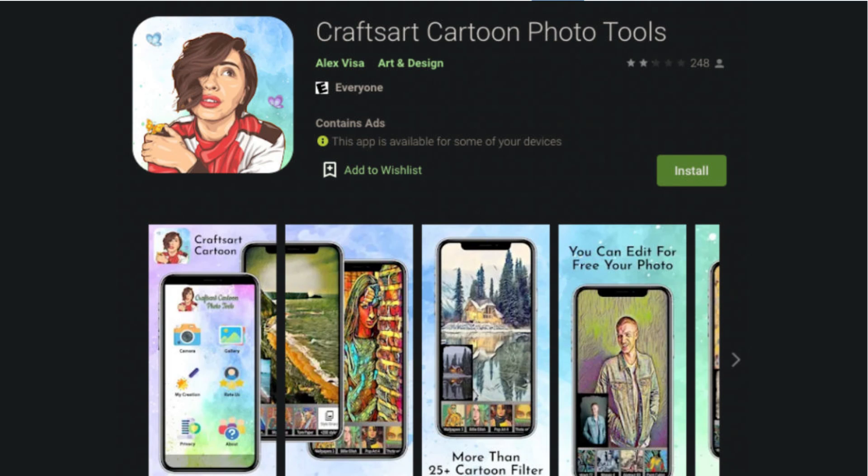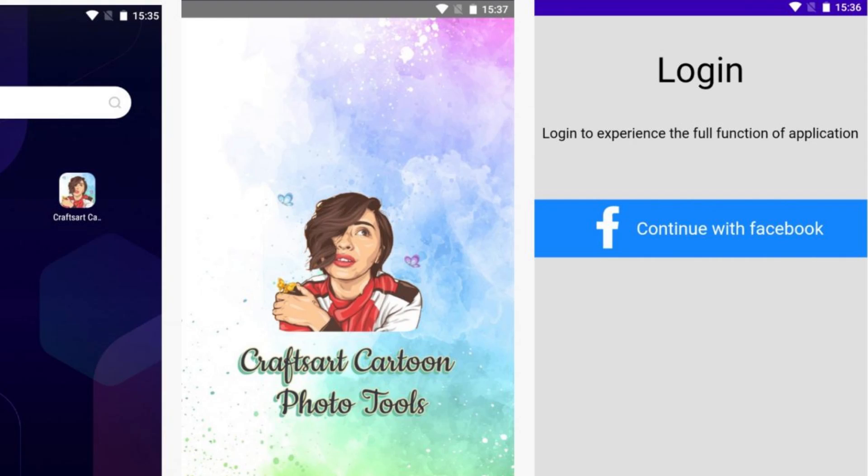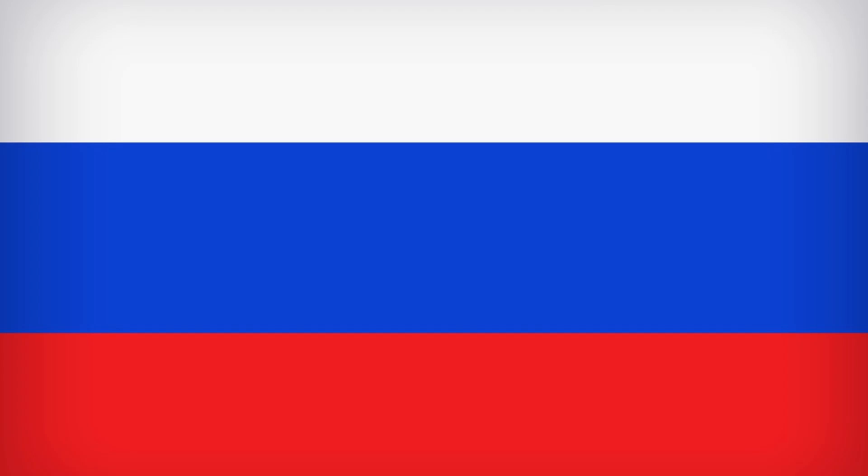Once you install the app and open it, it will give you a prompt like this that tells you to sign into Facebook. But this is fake. It doesn't send your login credentials to Facebook — it sends them to the hackers, whose command and control servers tend to be located in Russia. Not sure if the hackers are Russian themselves, but it really doesn't matter.